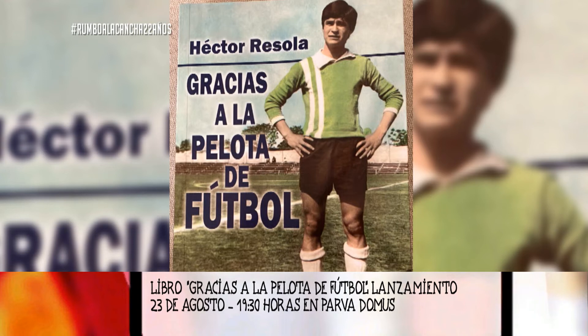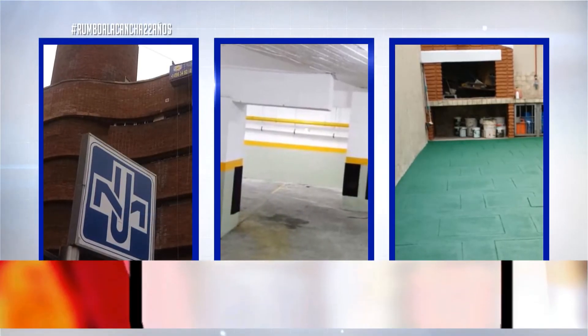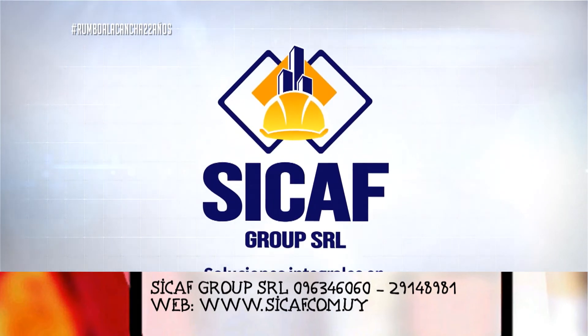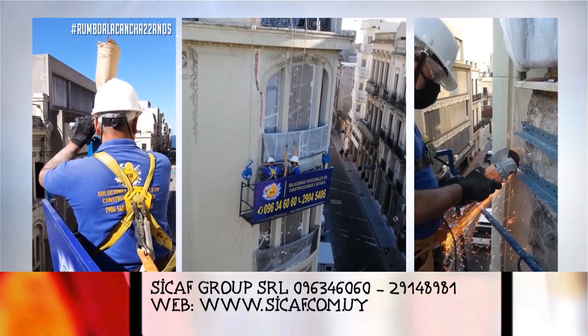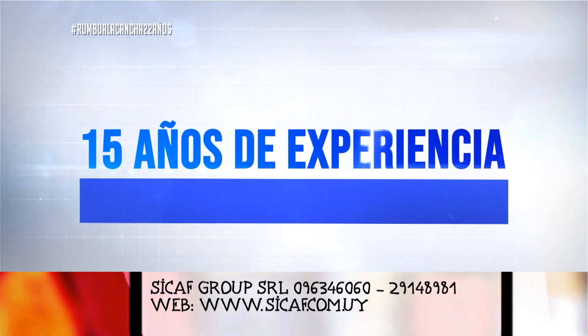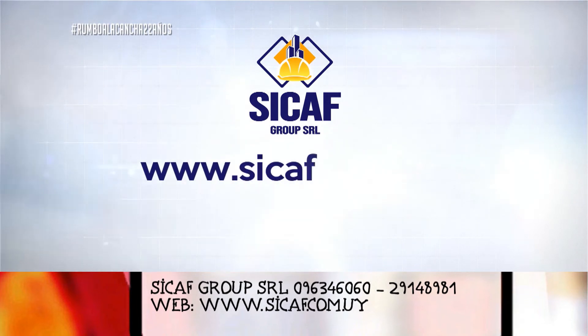¿Estás necesitando alguno de estos servicios? Construcciones, reformas, fachadas, impermeabilización de azoteas, mantenimiento integral. No lo dudes, confía en los especialistas. Somos una empresa con 15 años de experiencia en Montevideo e interior. SICAF Grupo SRL, soluciones integrales en construcción y afines. Consultanos sin compromiso al 096-34-6060 o 2-914-89-81, o a través de la página web.